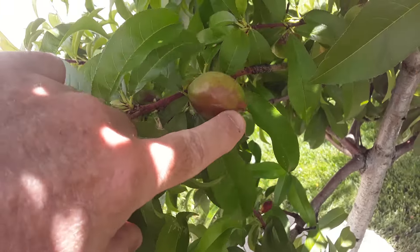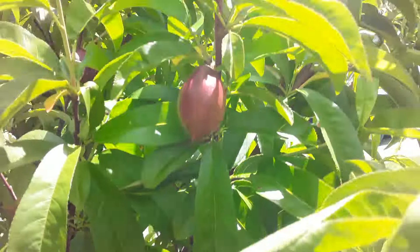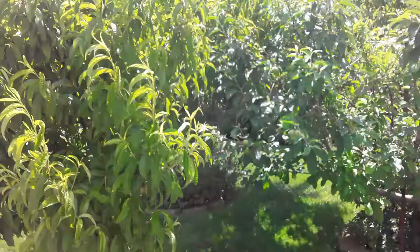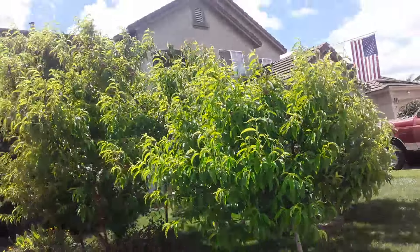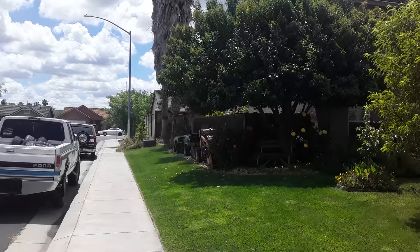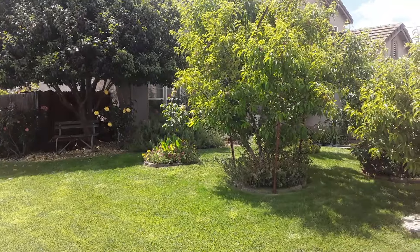The other side of the tree — the yard's looking okay I guess. Anyway, that's it — happy Cinco de Mayo everyone!